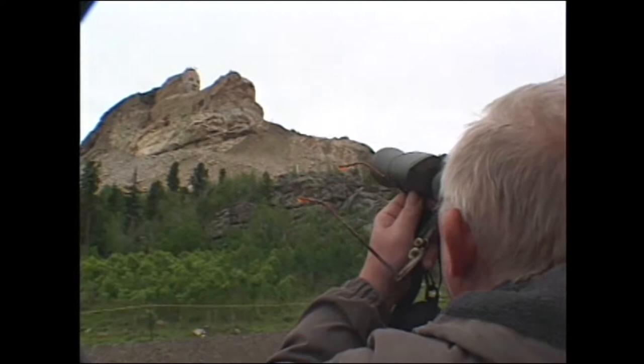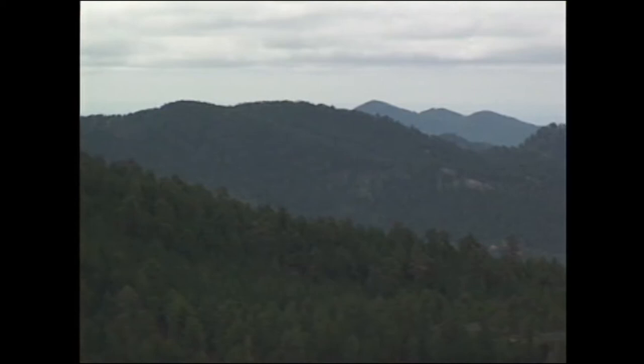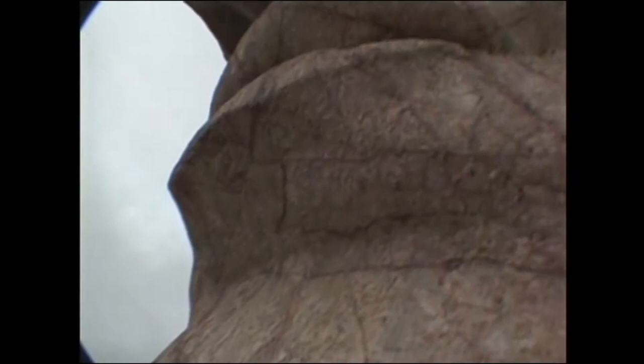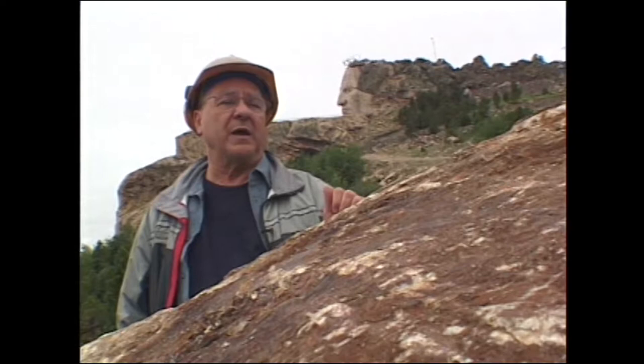The Lakota elders came up with the idea before the Second World War. In 1939, they hired sculptor Korczak Szolkowski. In the beginning, he planned to carve only the top 100 feet. But as he learned more about Native people and the story of the Native American in North America, he decided it was an epic story that required an epic scale.